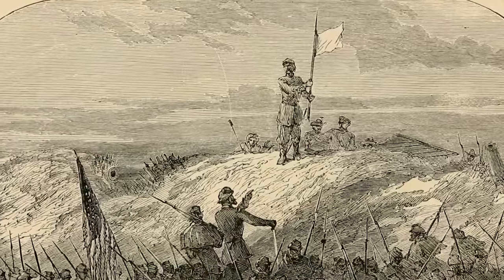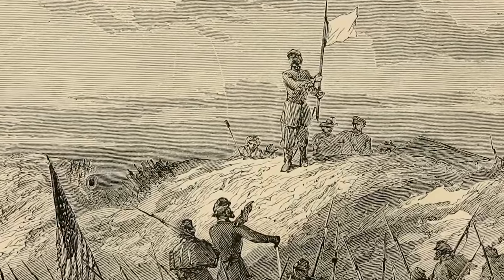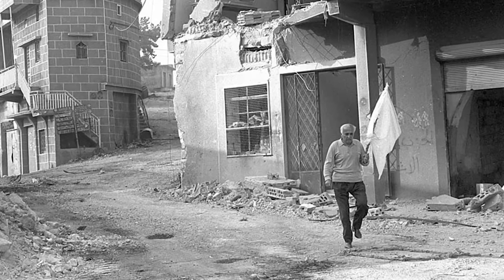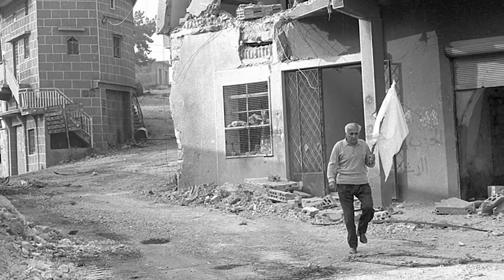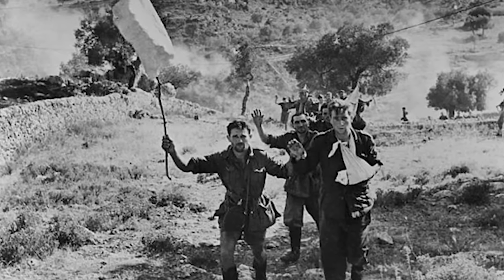When attached to a pole or a stick, it was easier to spot the white against sandy beaches or green forested areas. With no other distinguishing marks, it was impossible to mistake the flag of surrender for any other established flag.